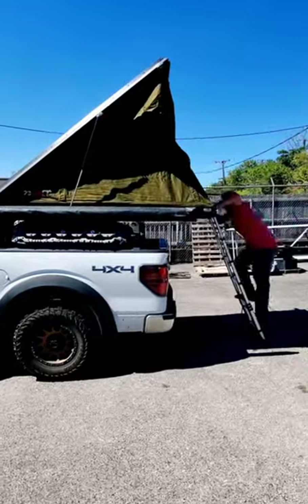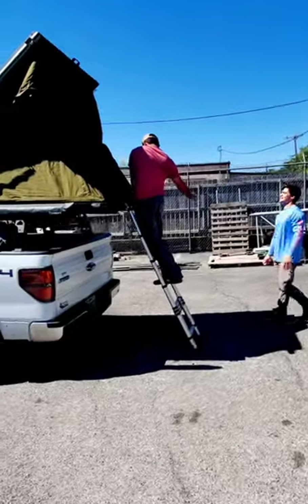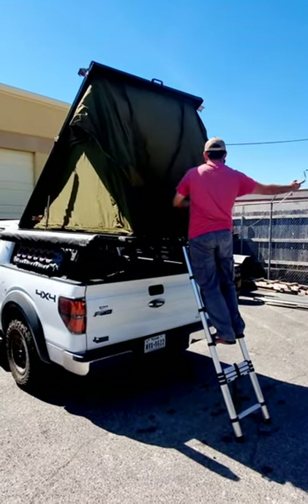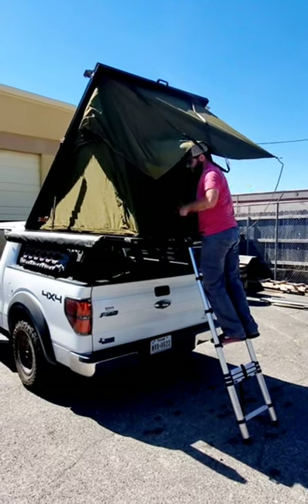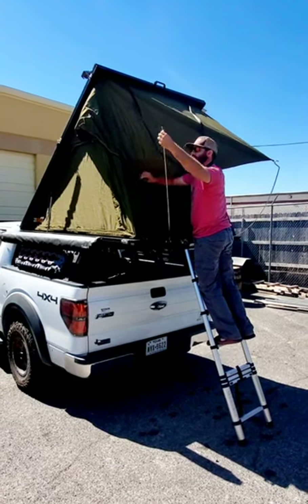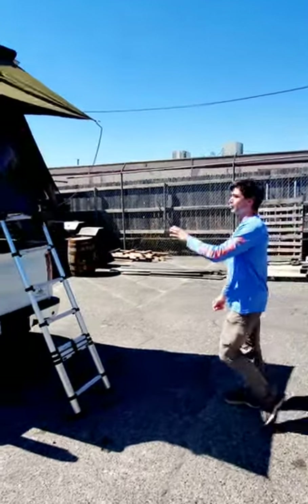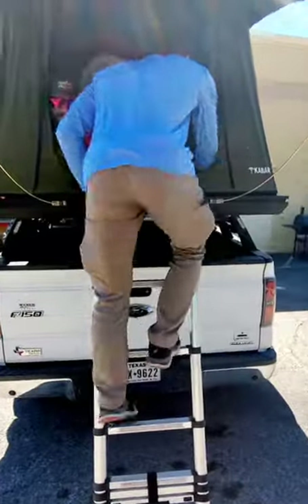Beautiful — and just like that, you just push it up and it's wide open for us. Boom, just like that, got a rooftop tent set up — perfect for one or two people, very spacious. Let's climb in here and get cozy.